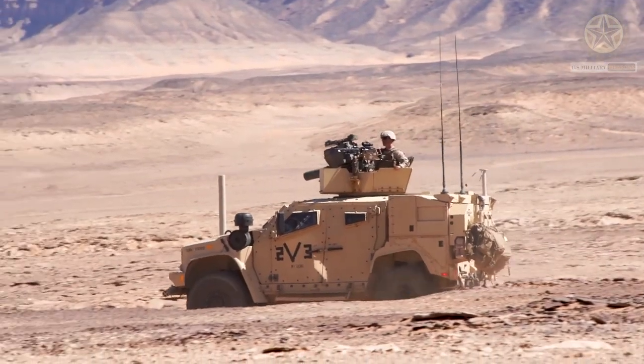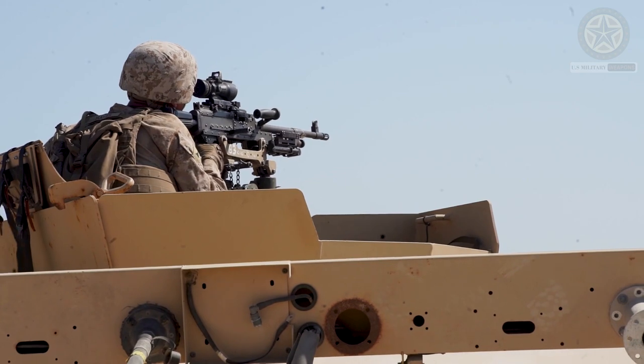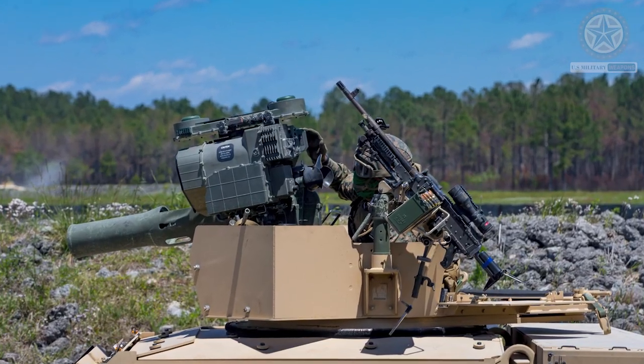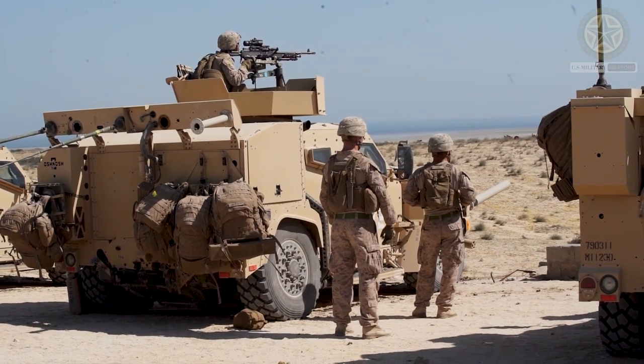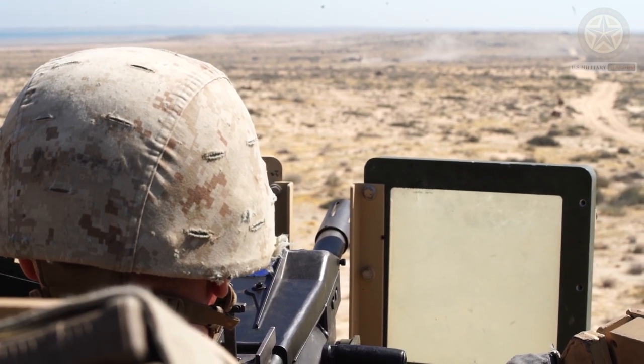Remote Weapon Stations (RWS): Many JLTV variants are equipped with remote weapon stations that can mount heavy machine guns, automatic grenade launchers, or even anti-tank guided missile launchers. These RWS allow the operator to engage armored targets while staying protected inside the vehicle.